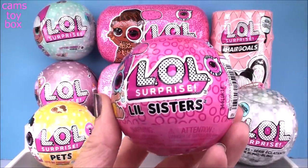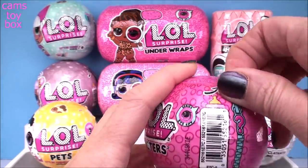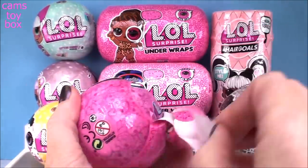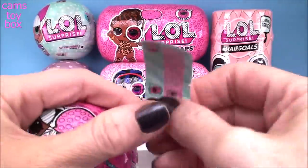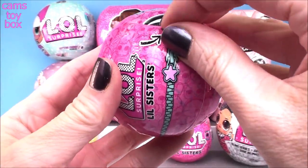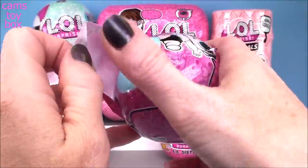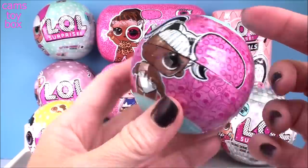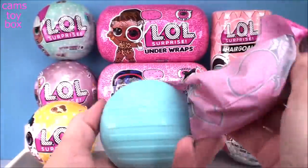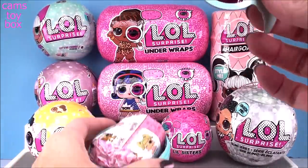The two we have are both from the iSpy series and they're both Wave 2 with five different surprises to open. Under the first layer is our secret message, but we have to get through and find our spy glass so that we can actually read it. Our next layer reveals a blue ball today. Let's get in there and find that spy glass first off - there it is, sneaking out the top.